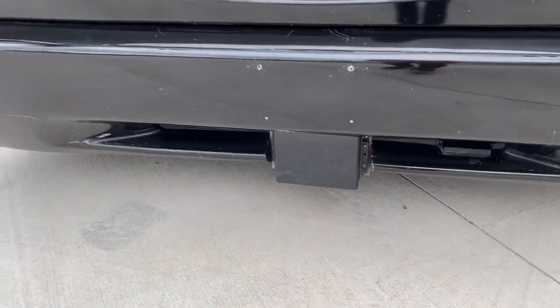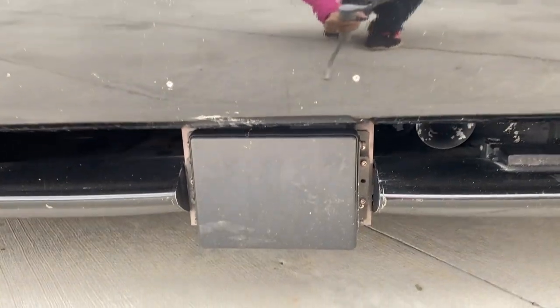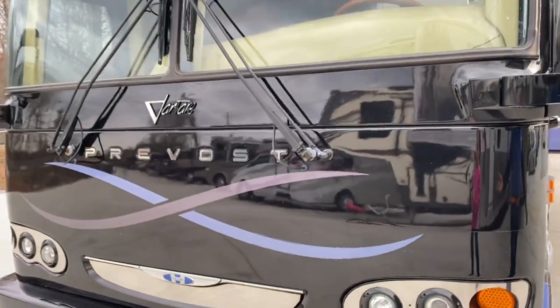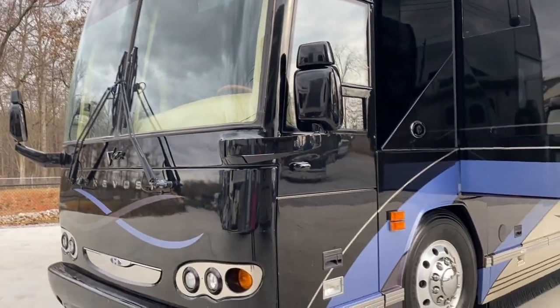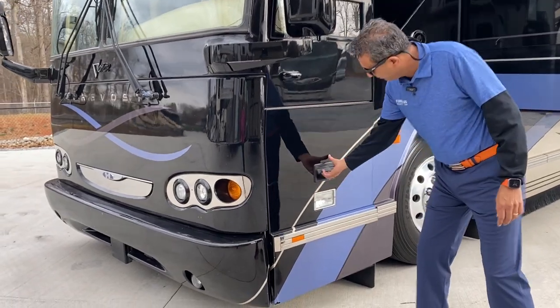That is the Eaton Vorad Collision Avoidance System. What it does — if you're doing 75 miles an hour on an interstate and someone gets in front of you and starts slowing down, it'll just adjust its speed. Nowadays they call it adaptive cruise control — same thing. Just a little scratch here.